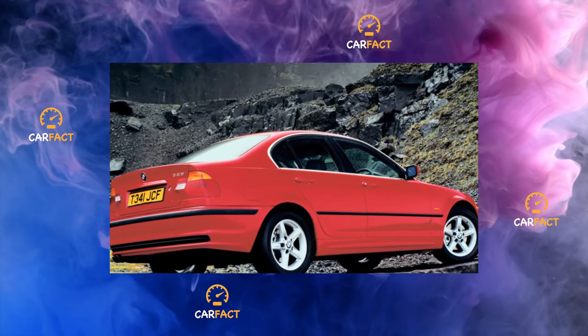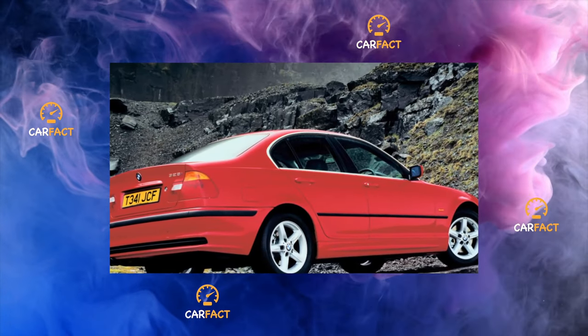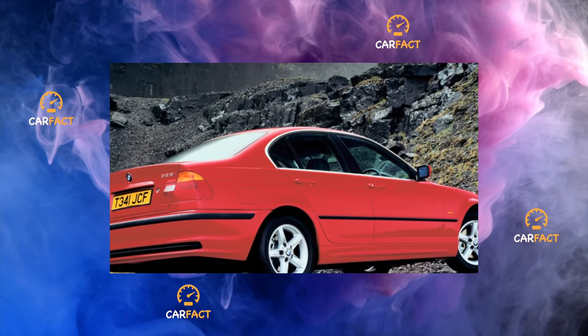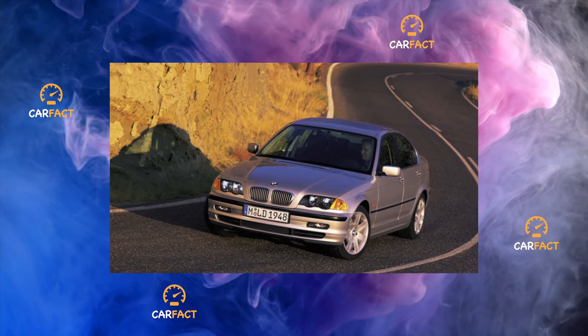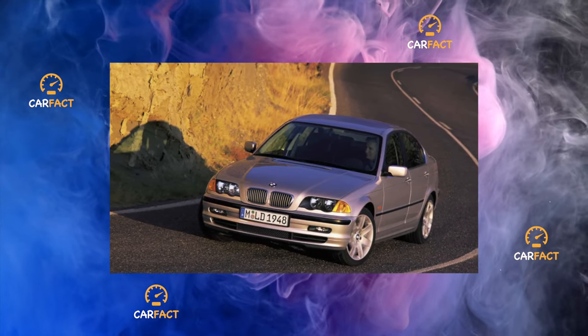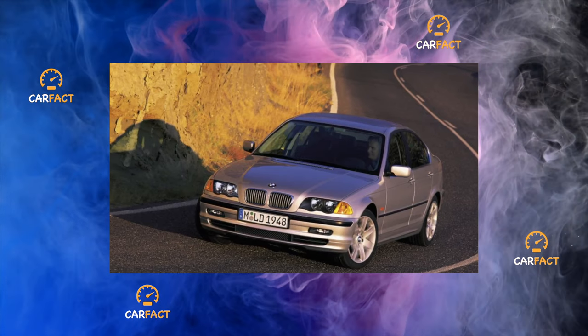Suspension. The front suspension of the E46 is generally short-lived — it will have to be sorted out every 30,000 to 60,000 kilometers. The weak point of the rear suspension is the ball joints of the trailing arms, which serve about 50,000 kilometers and are supplied separately from the levers.